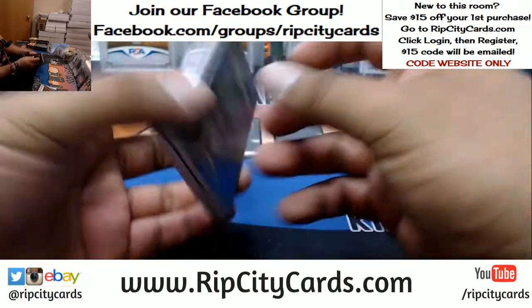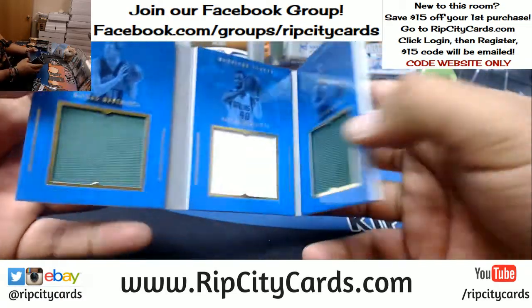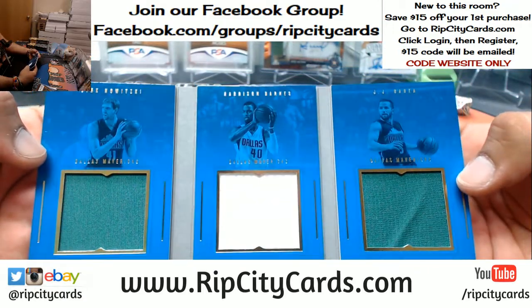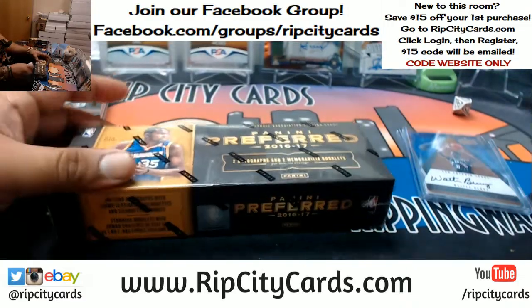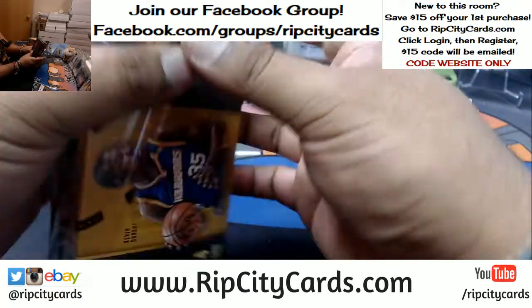Spurs first one-of-one. And to 99 for the Mavericks — Dirk Nowitzki, Harrison Barnes, and JJ Reddick triple relic patches. Let's see what we have in this.